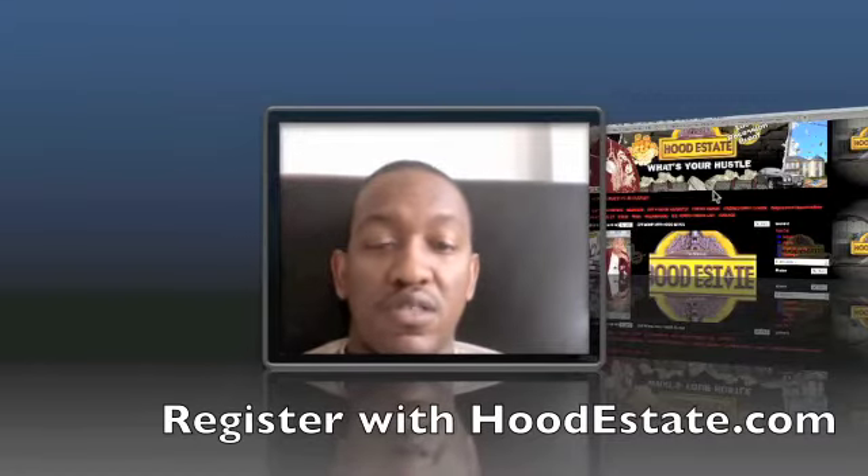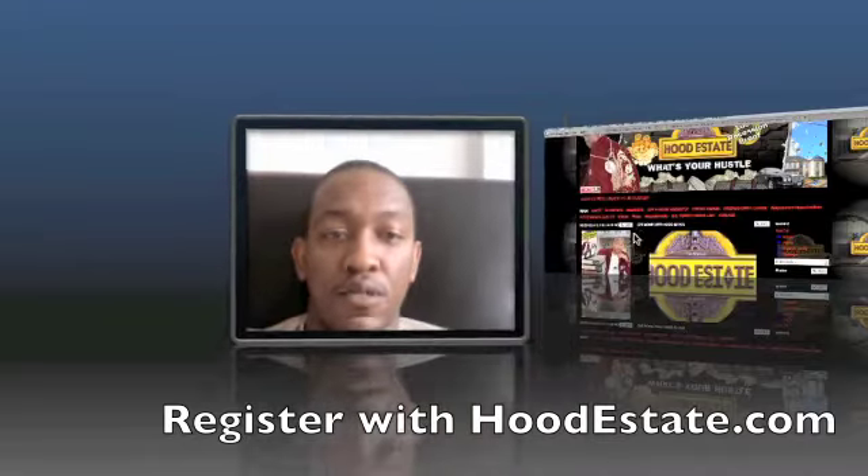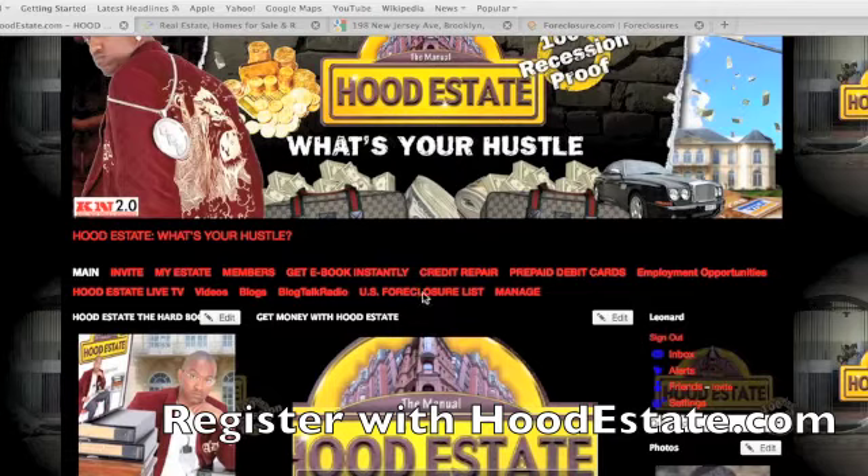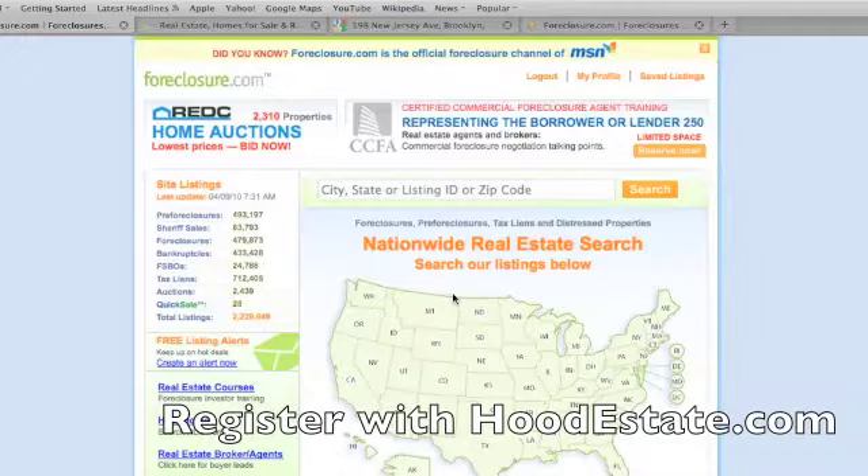So when you go there, when you get the time, it's right here. It's U.S. Foreclosure List. So if you click into this, you will be able to register to all the foreclosures in the U.S., everything. Once you click into it, it's $39.99 a month, which is worth it, especially if you're getting property.